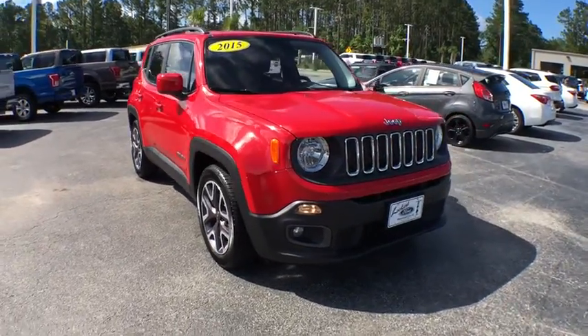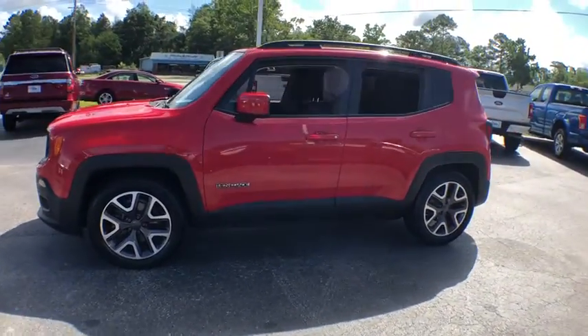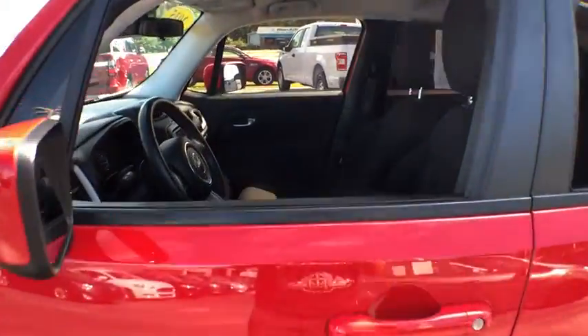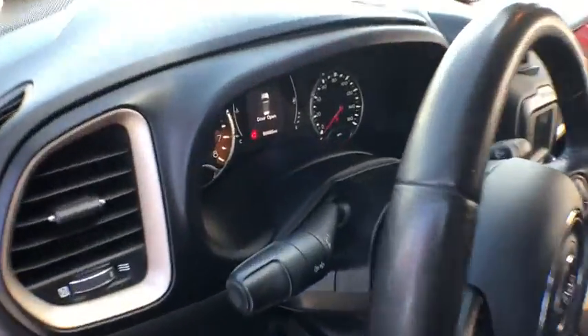The 2015 Jeep Renegade. The Jeep Renegade offers full-size capability built into a smaller SUV. It is an incredible combo of smart technology, cool colors, and innovative materials. It has a capable command center with the tools you need for discovering everything that's out there.